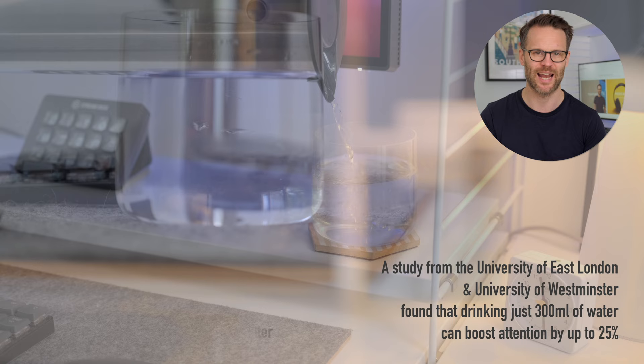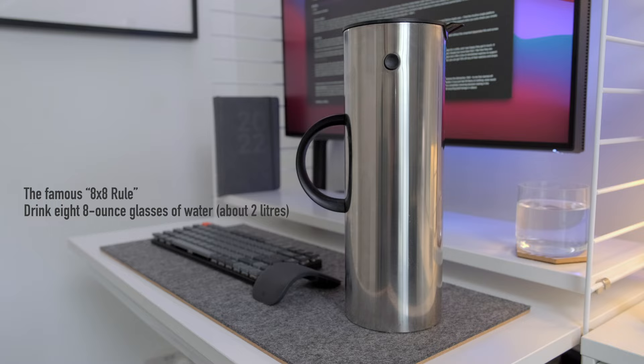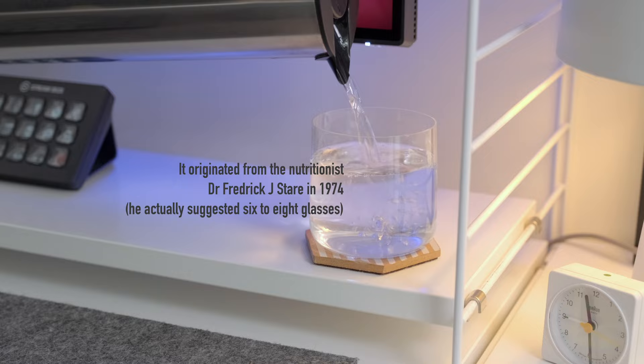And I always forget to drink enough of it. Mild dehydration — fluid loss of like one to three percent — can impair energy levels, impair mood, and lead to major reductions in memory and brain performance. That is why I keep this on my desk, because it's commonly recommended that you drink eight eight-ounce glasses of water a day — the eight-by-eight rule. Do you do that? Let me know in the comments, because before I started using this, I definitely didn't.